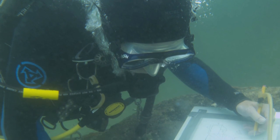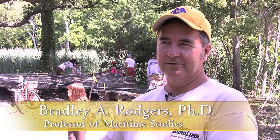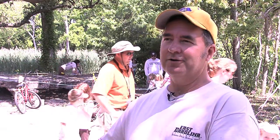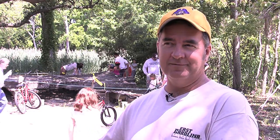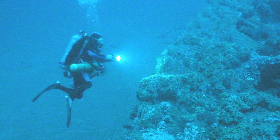A lot of these students have just learned how to dive. Diving alone is a skill that you can acquire over years and need to acquire over years. When you combine that with attempting to do archaeology in a foreign environment while wearing all of this clutter, it becomes very difficult.